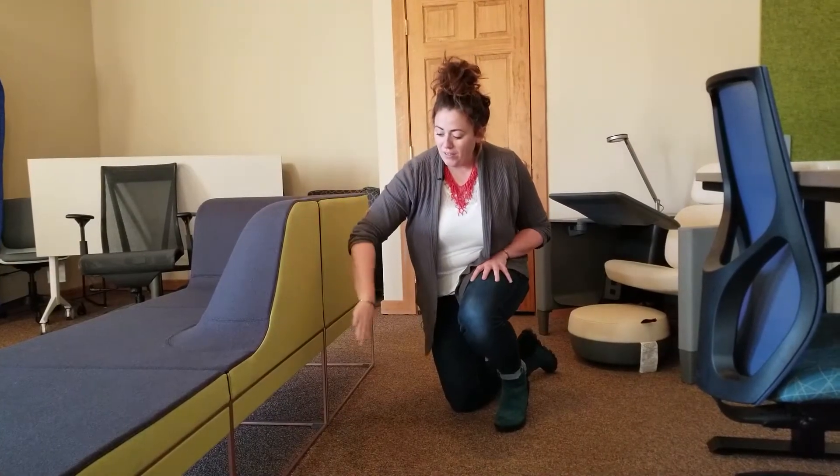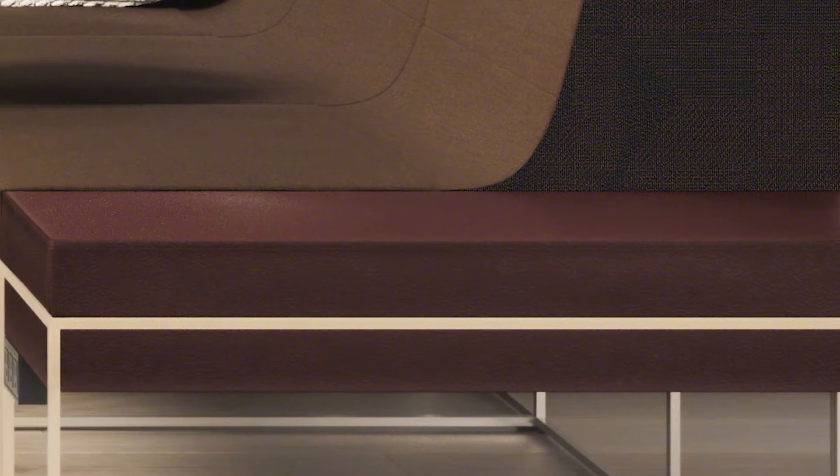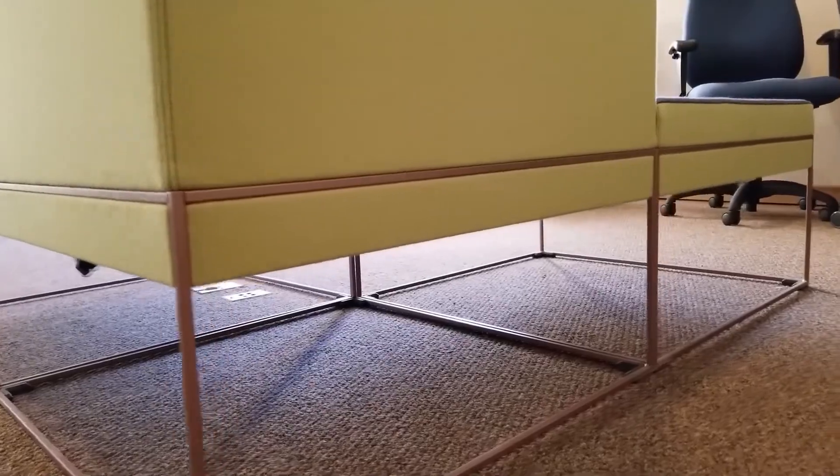The other thing we can have a lot of color choices on are the metal. It doesn't have to be a straight black or silver — this one is actually a matte bronze.